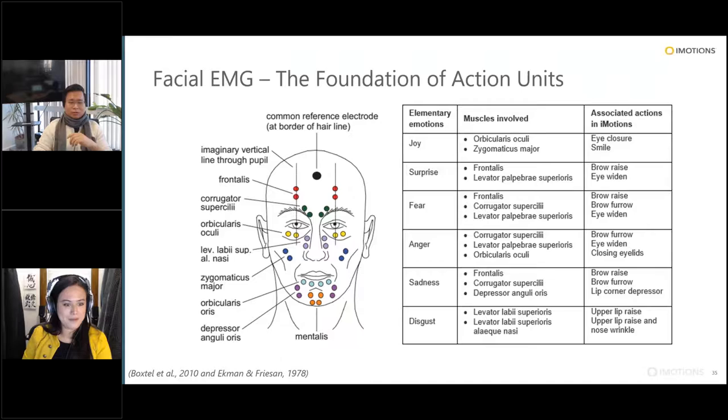A paper that came out in February of this year — Koke and colleagues — wanted to correlate what we see in facial EMG to what comes out of Affectiva. They looked at mean facial EMG amplitude for zygomaticus and corrugator and correlated them to smile and brow furrow, and even the AFDEX measures for joy and anger. Across the board there were significant correlations between all these measures. It's really a validation piece for Affectiva, showing that the two correlate quite well.